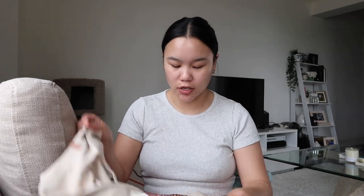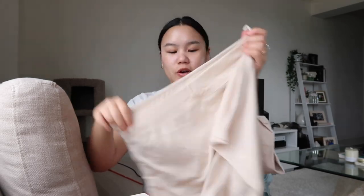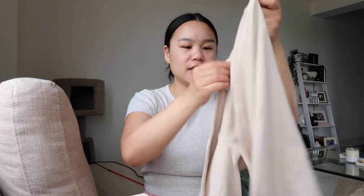I also got another lounge set — this one is the Restore Short Set and it's in a really pretty neutral color. I believe it's cotton. It comes with little shorts that have a pocket in the back, and then this long sleeve top, which is a very cute versatile piece. I think this could be worn out with jeans or cargo pants, but also obviously with the matching set. It's going to be so comfy and cozy.